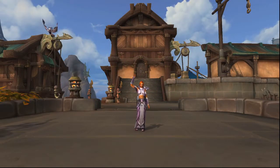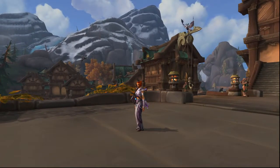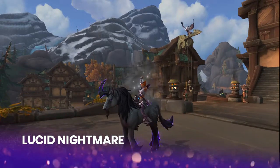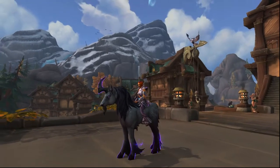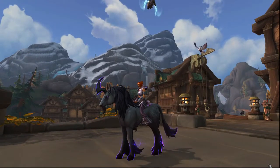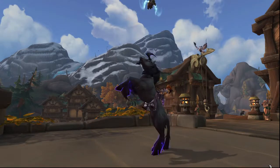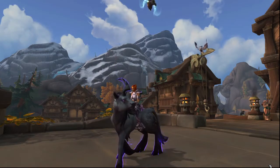Hey guys, Alicera here, and I'm going to show you an overview of how to get one of the secrets of Legion. This is a mount called the Lucid Nightmare. It's really cool looking, it's unique, and it was also very hard to get. If you have a block of time on a random Saturday where you just want to sit down and do one thing the entire day, this is probably something you would find enjoyable.